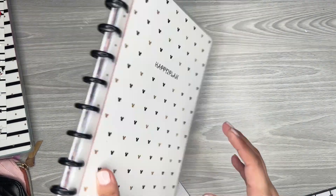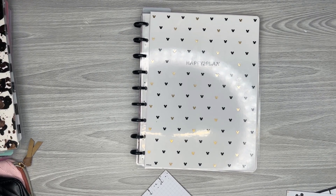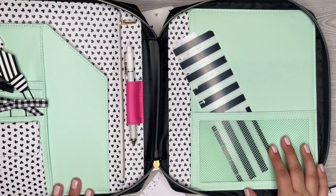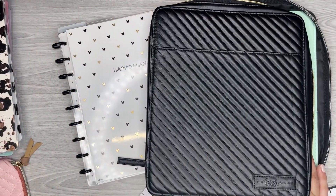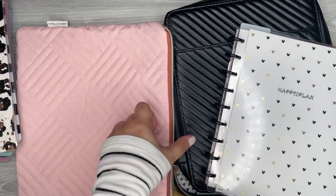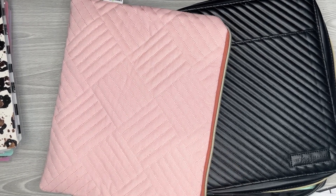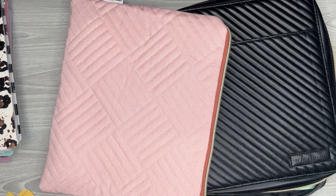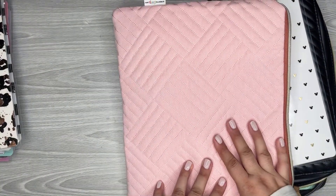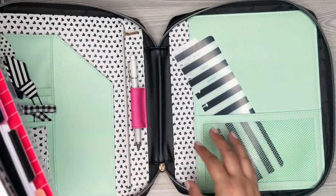I was trying to decide on a planner cover — I have two options. I have this one, which I really like because it has all these pockets. Or I can use this one, because it also fits in really nicely and I could put it in my backpack. I think I'll do this one for my planner and then fill the other one up with other stuff. Yeah, I'm going to use this one because I can always have a pen in here.